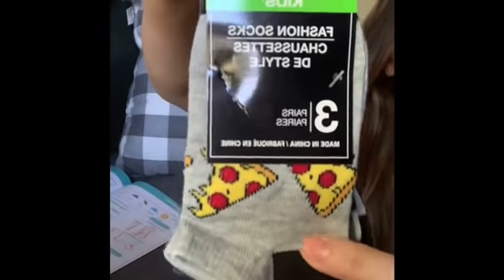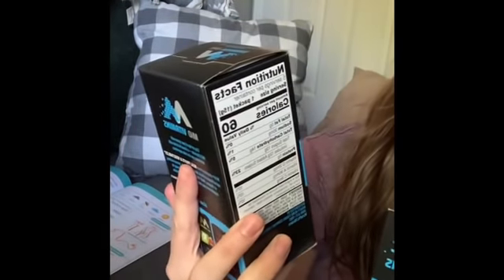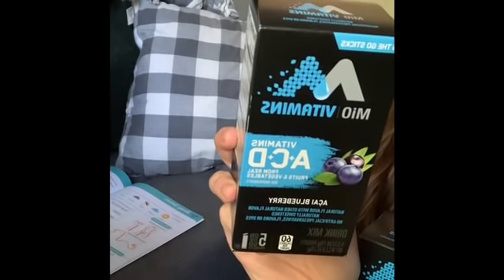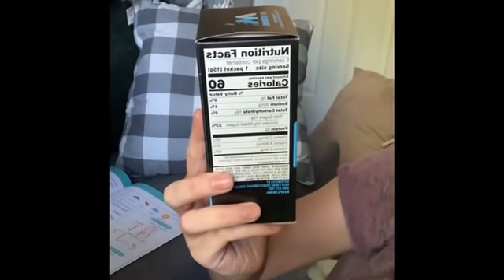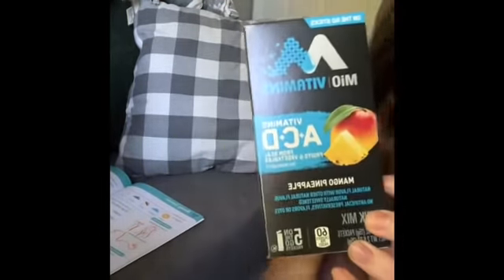I grabbed some socks for Kaysen — these are really cute pizza socks in a three-pack. I also found some Mio vitamin packets — little flavor enhancers to add to your water. One is acai blueberry and one is mango pineapple, which sounds really good. Rob likes to take these little packets to work too.